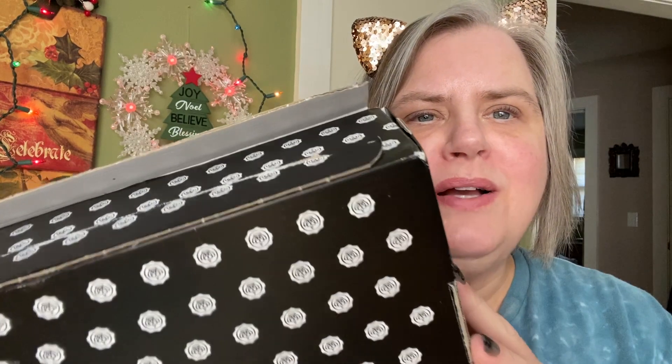Hey y'all, it's Mary. Welcome. I was telling y'all that I got two boxes from Glossybox and then I forgot to tell you about the second box. But it would have made the video too long anyway, so this is going to be just fine.